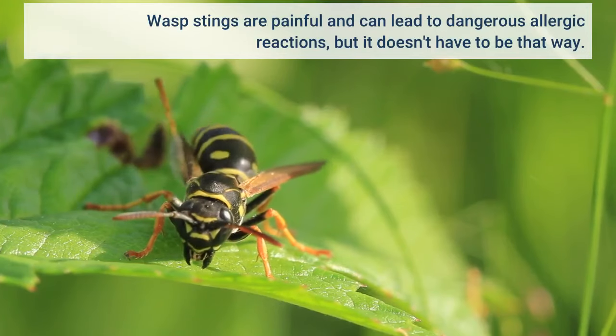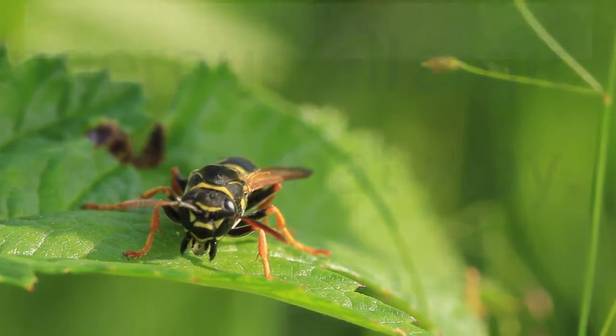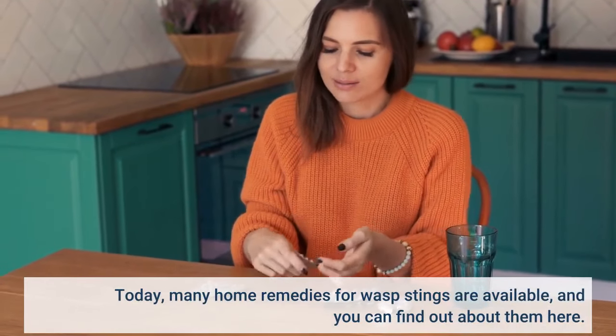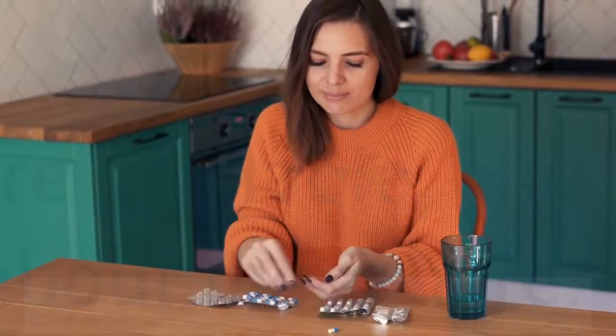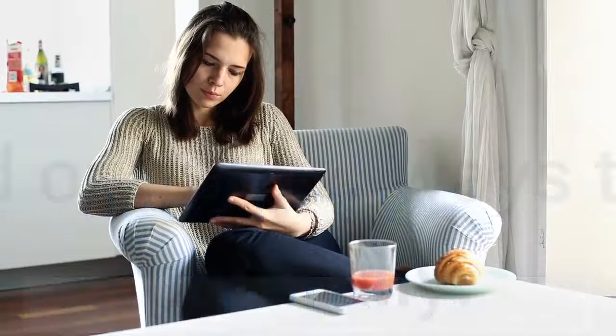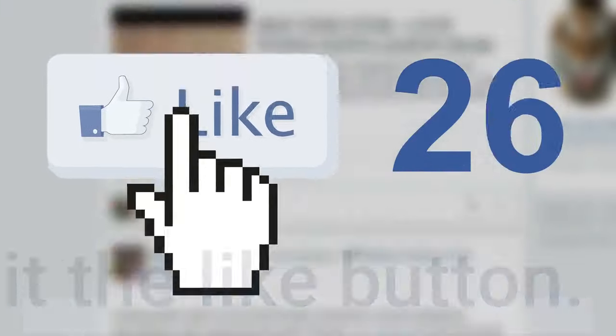Wasp stings are painful and can lead to dangerous allergic reactions, but it doesn't have to be that way. Today, many home remedies for wasp stings are available, and you can find out about them here. Follow along to find out a few ways to treat wasp stings naturally.